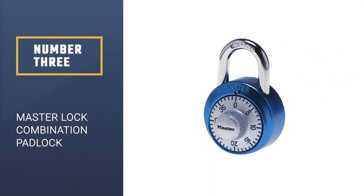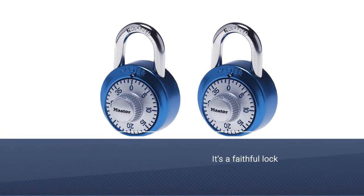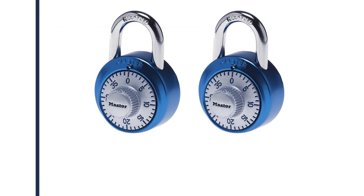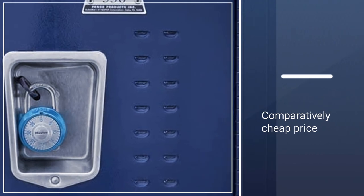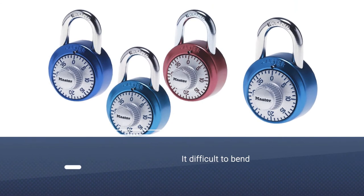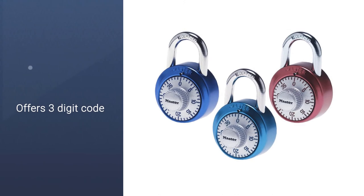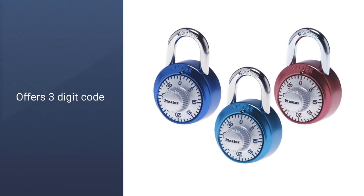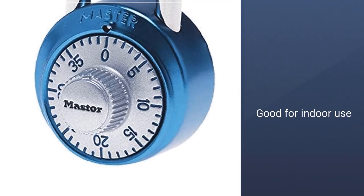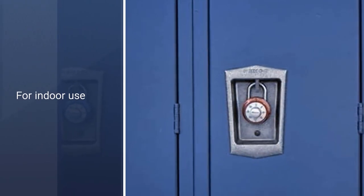Number 3. Budget locks can be hit or miss since their quality often depends on the materials and construction used by individual brands. As a result, you can put a lot of faith in the Master Lock 1561DAST. While it is cheap, that doesn't mean it is flimsy. The hardened steel makes it difficult to bend, twist, or cut the lock with hands or basic tools. The combination dial offers three digits, which is enough for everyday applications like locking up lockers and cabinets. Take note — because this one lacks weather protection, it is best used indoors.